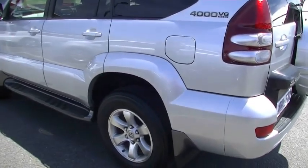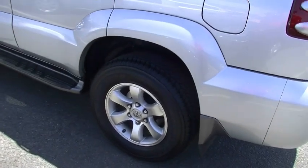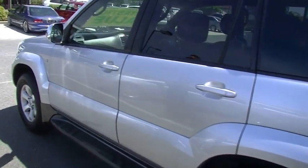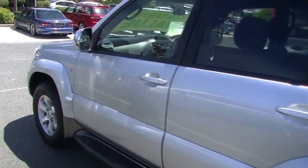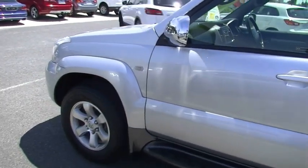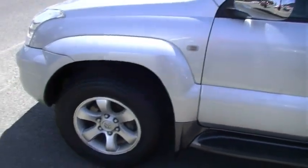As we come around this side of the car, our alloy wheels are basically unmarked, and once again so is the exterior on this side of the car as well. As I mentioned at the start of the video, 2007 model, and to present the way it does is really a credit to whoever's owned this car previously.